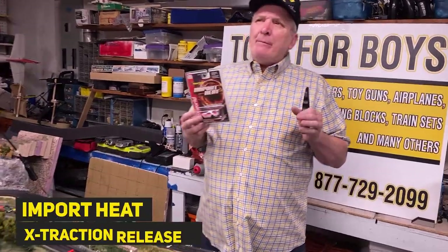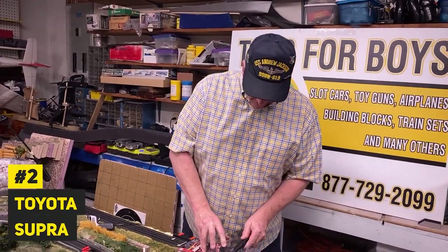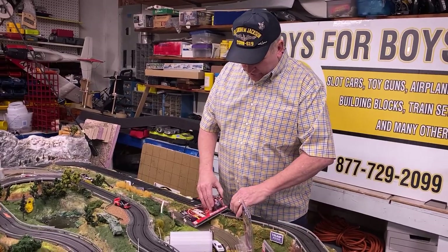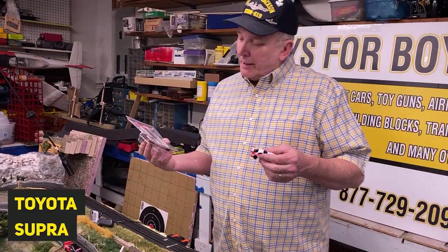Brian Young with Pro2GoodToys.com, and this is the second car of the Import Heat series. Now, the Import Heat series is really for those that love Tokyo Drift and Fast and Furious, and all those type of movies with — Vin Diesel. Vin Diesel, that's it. But I thought Claude Van Damme was in it. He was never in the Fast and Furious — I think you better check on that. Ask Dave Kennedy on that one. Alright, and this is the Toyota Supra.